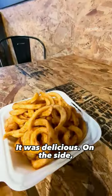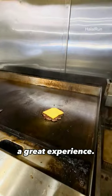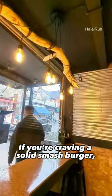It was delicious! On the side, we had their classic curly fries that were fresh, crispy and well-seasoned. Overall, a great experience. If you're craving a solid smash burger, pay them a visit.